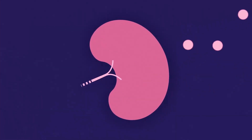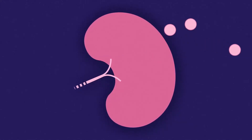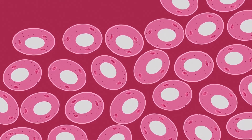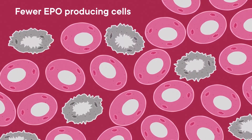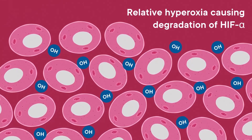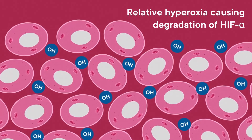In CKD, the renal erythropoietin-producing cells fail to produce enough EPO. While the mechanism of this is not fully understood, one possibility is that there are fewer EPO-producing cells. Another theory is that there is a relative hyperoxia in the microenvironment immediately adjacent to the EPO-producing cells, which causes degradation of HIF alpha.